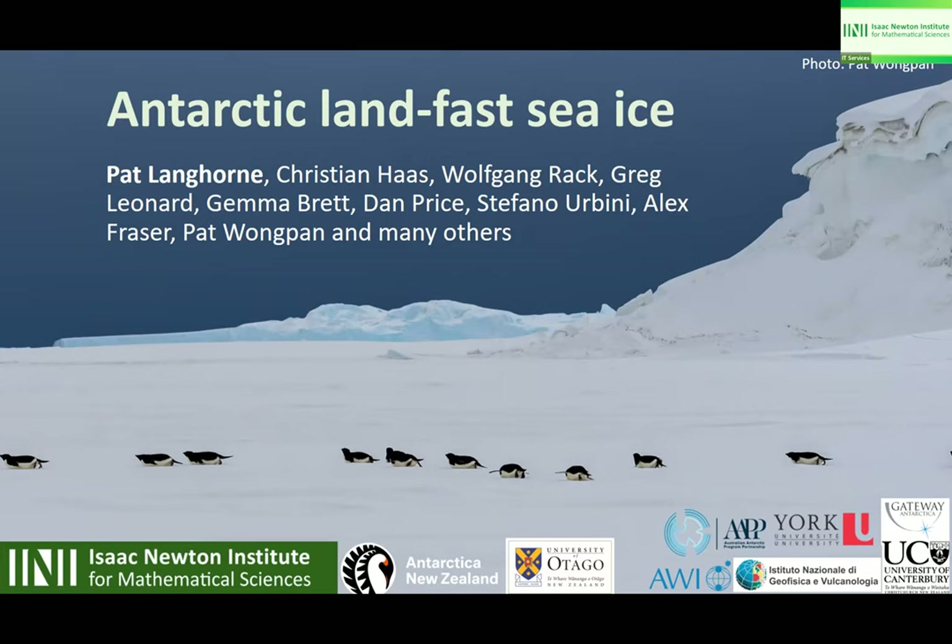I feel a wee bit of a fraud here because what I want to talk about are two things: one is an upcoming review of Antarctic fast ice, and the second is some observations that we made recently on Antarctic fast ice thickness.